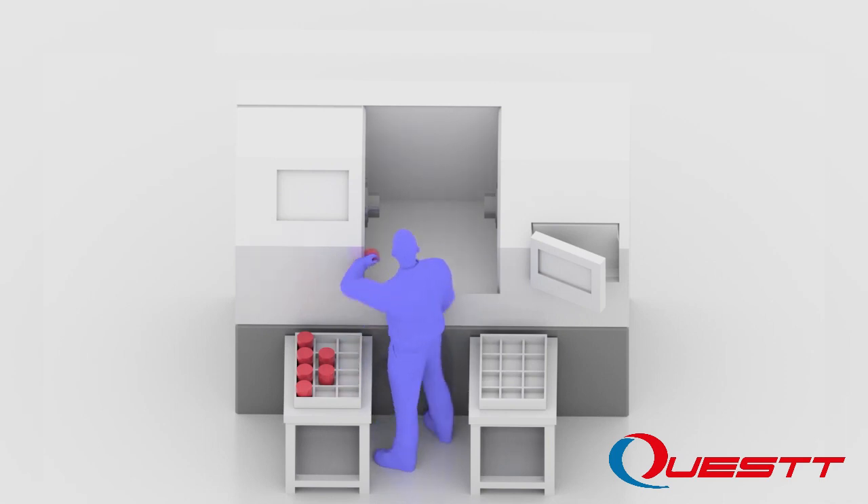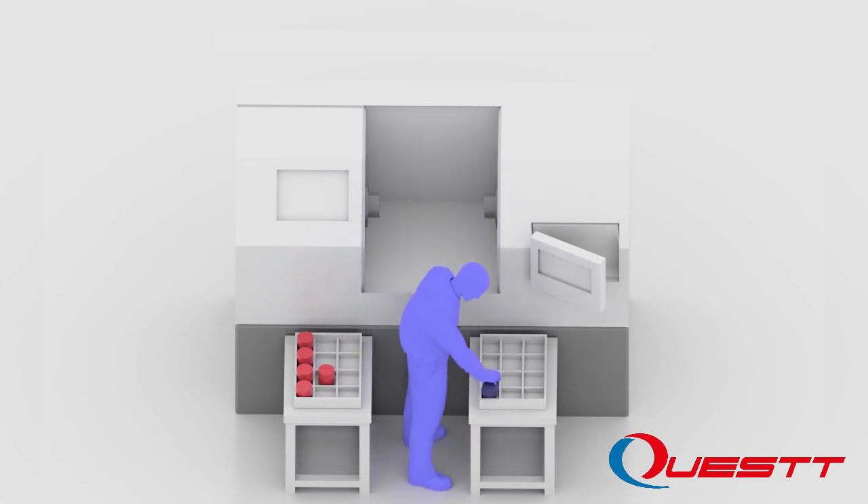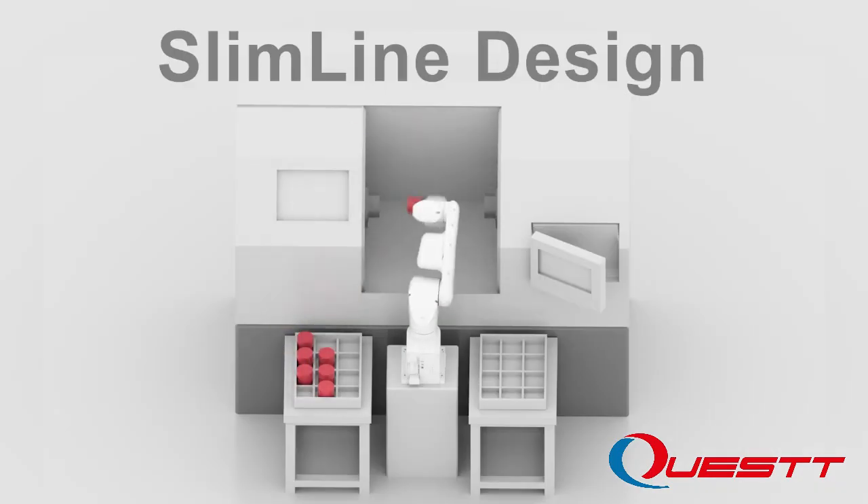The VT6L's slimline design features a compact wrist pitch that enables access to hard-to-reach areas in confined spaces. It is the perfect solution for machine tool and injection molding load and unload applications.